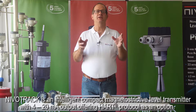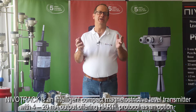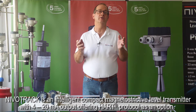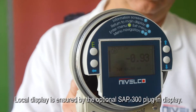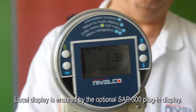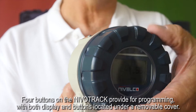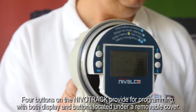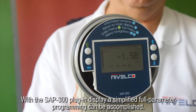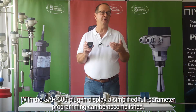NevoTrac is an intelligent, compact, magnetostrictive level transmitter with 4 to 20 milliamp output, offering HART protocol as an option. Local display is ensured by the optional SAP 300 plug-in display. Four buttons on the NevoTrac provide for programming, with both display and buttons located under a removable cover. With the SAP 300 plug-in display, a simplified full parameter programming can be accomplished.